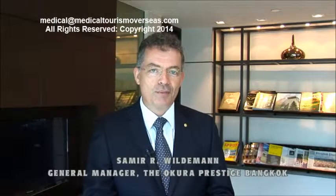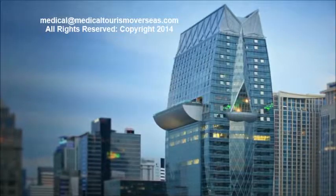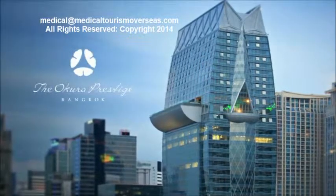Good afternoon and welcome to the Okura Prestige. My name is Samir Wildemann and I'm the general manager of this new property here in Bangkok. We opened in May 2012, so it's a fairly new property and it's one of the most stunning and most talked about hotels in Bangkok at this stage.